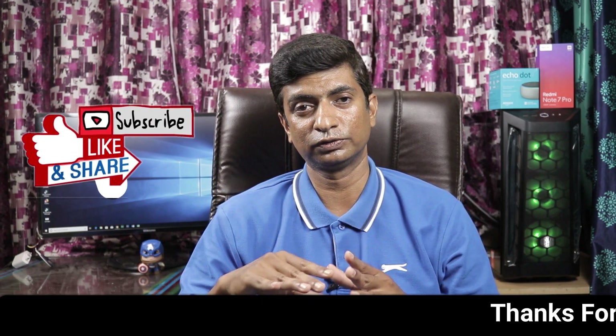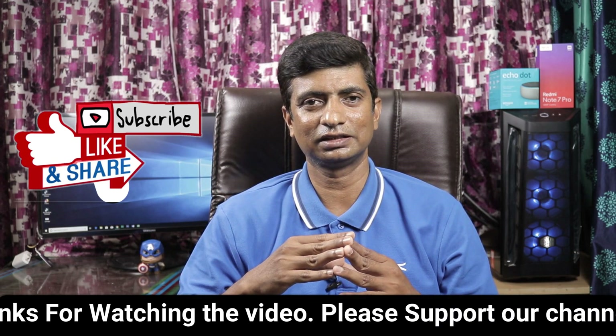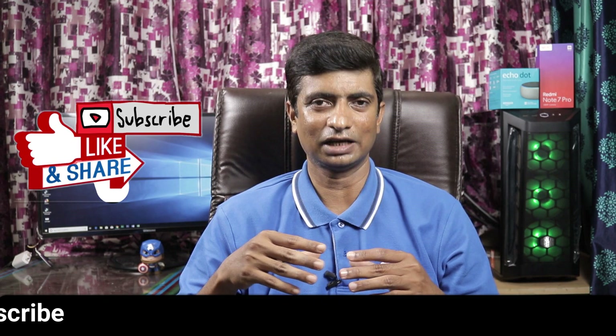All 4 of these phones also support face unlocking and fingerprint sensor. Let me know which phone you prefer in the comments section below. Please like and share the video, and please subscribe to our channel. Thank you.